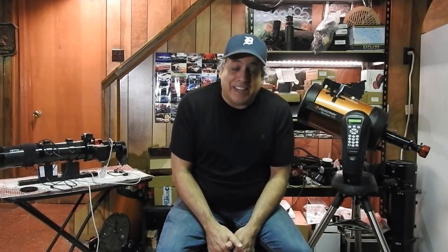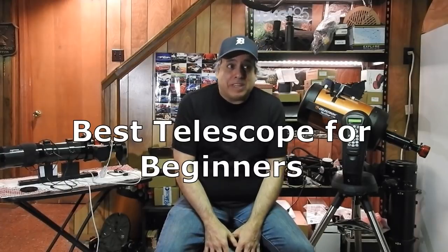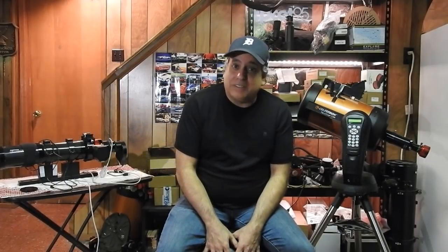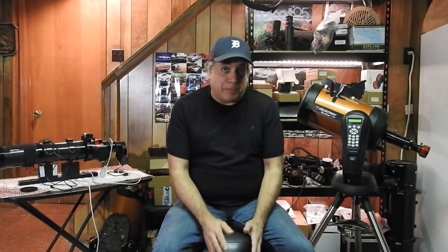Hello folks. I get this question multiple times a day, every single day: what is the best telescope for beginners? It's not really an easy question, so what I'm going to do is just take you through my own personal experience — the first telescopes I bought, and why I upgraded.